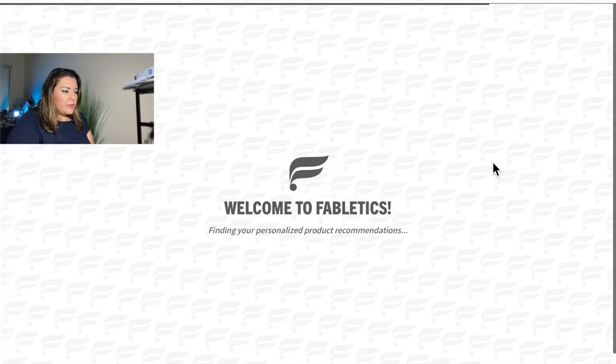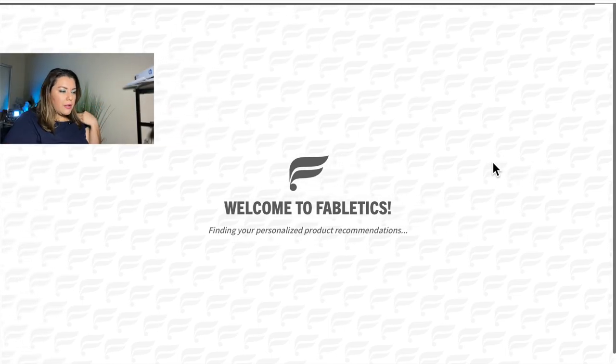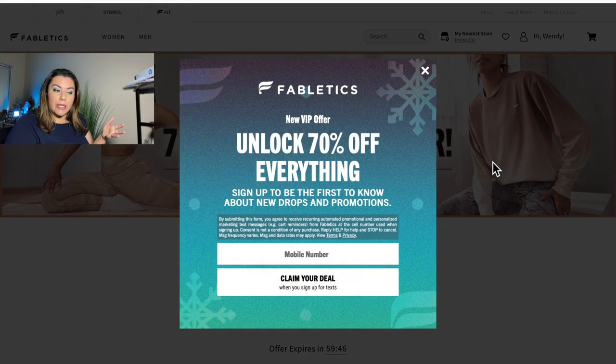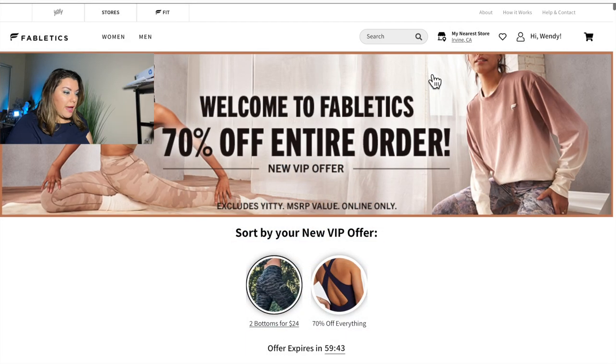From here I'm going to type in my zip code, how I heard about them — I'll say TV commercial. Then they want my information, so I'll type that in and create a password. Now that I've created a password and logged in, it's going to take me to the welcome page of Fabletics. Let's see what they have — a variety of different outfits.